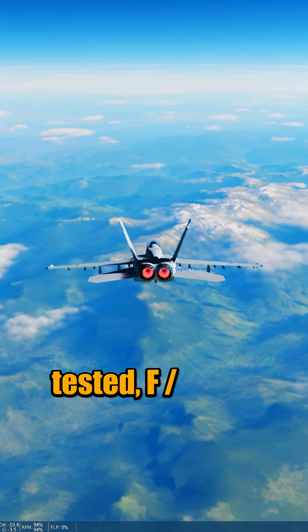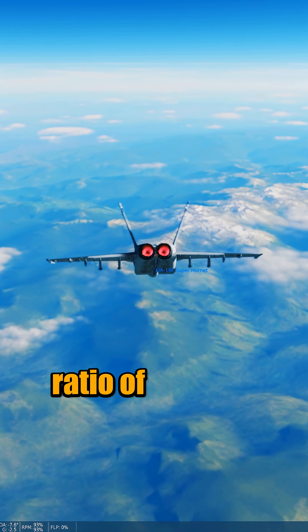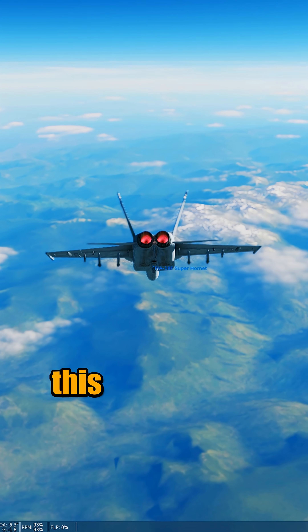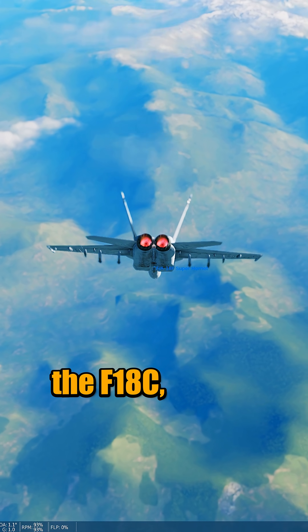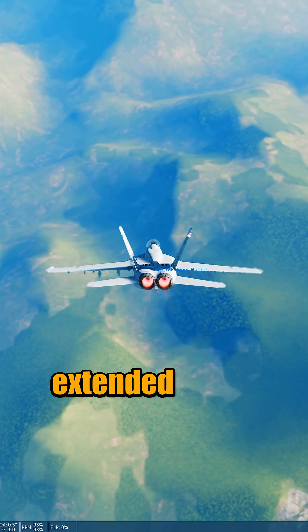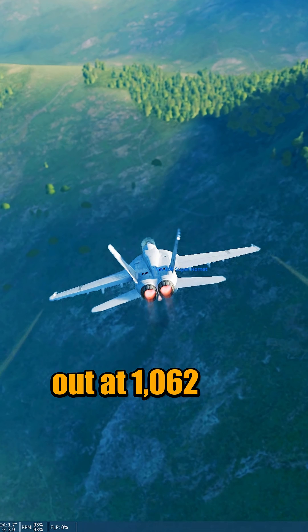Plane tested: F/A-18F Super Hornet. It has the lowest thrust-to-weight ratio of 0.93, so this may be the worst one yet. It has a bulkier body than the F-18C, although it does come with an extended range. This plane maxes out at 1,062 knots.